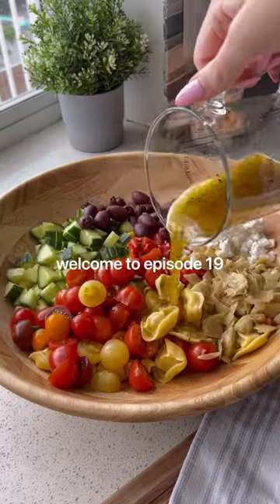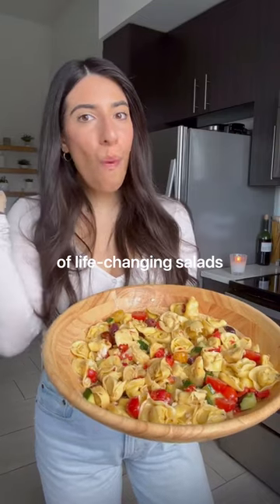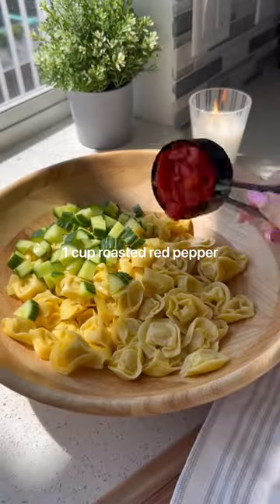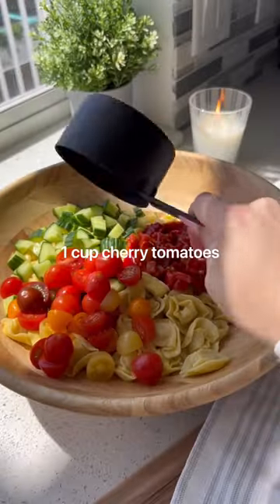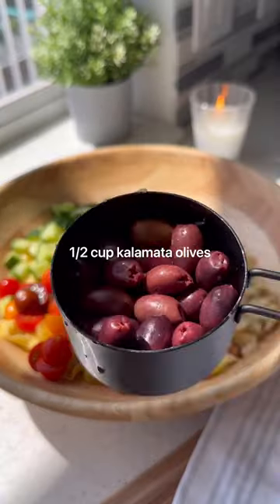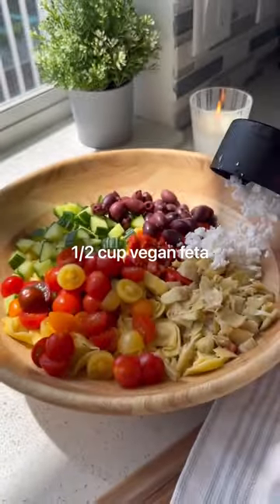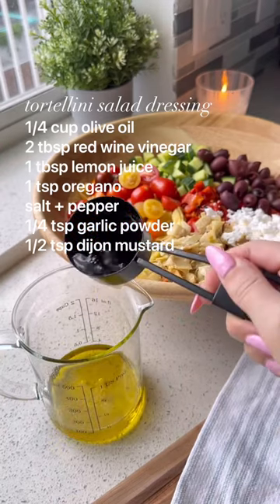Welcome to episode 19 of life-changing salads. If you love Greek salad, you need to make this Greek tortellini salad because it's to die for and holds up for days in the fridge. It's also packed with fiber-rich veggies. I suggest making a big batch of this and eating it for easy lunches throughout the week.